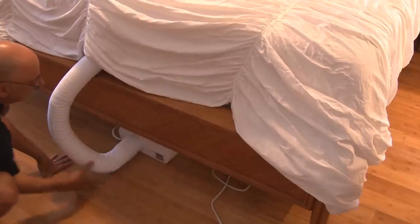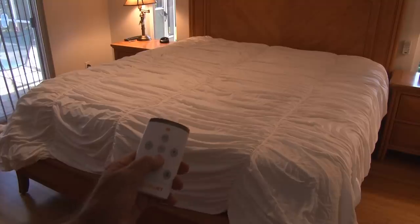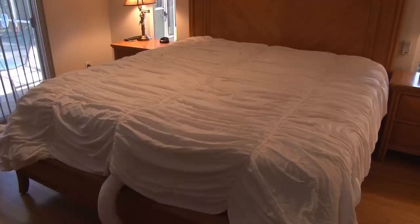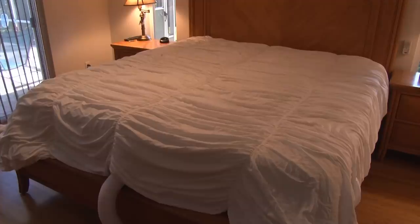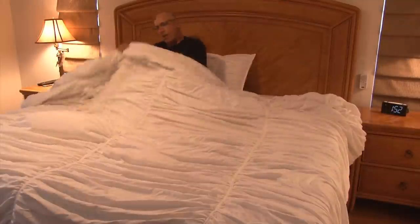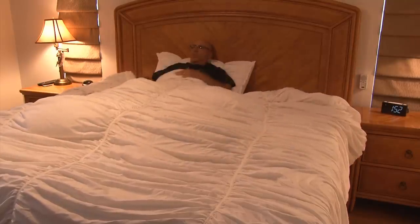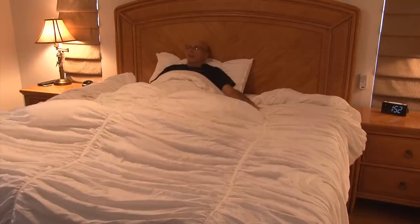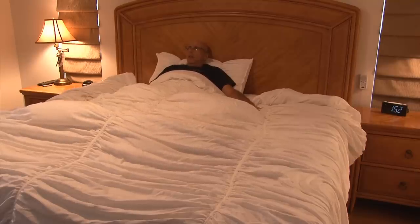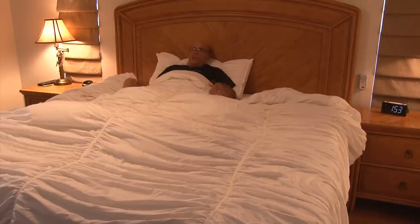The BedJet can be installed on any size bed and can also be configured for couples or single sleepers. Let's see if this thing really does cool or heat the bed. Firing it up with the remote, I can actually see the top comforter raising as the airflow goes through the bed. Time to hop in and test it out. I'm under the sheet, which is over the nozzle of the BedJet, and I can feel a cool breeze under the sheet.